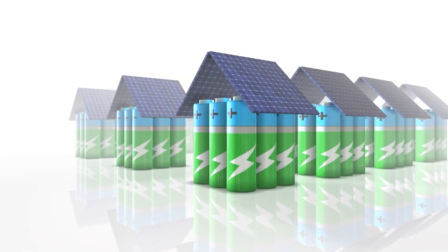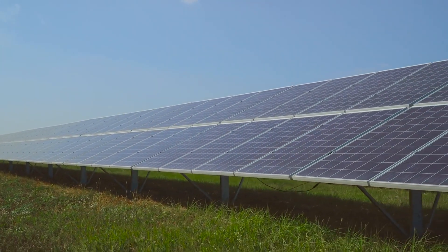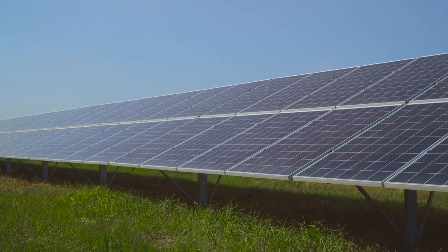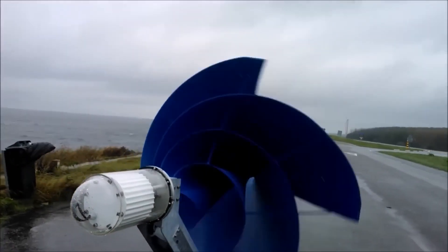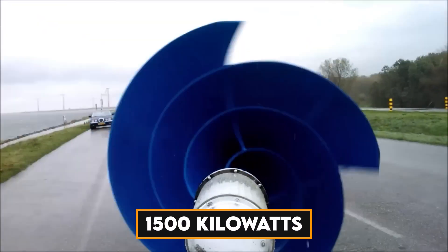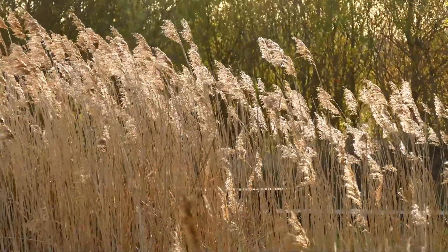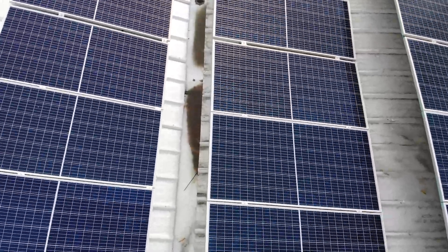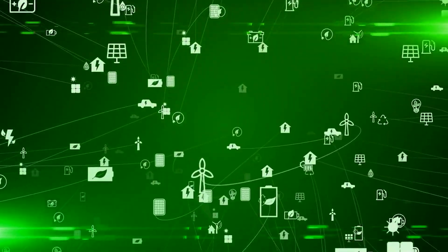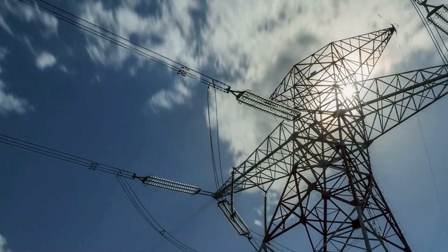People like solar panels since they are the most well-known renewable energy source. However, solar panels' lack of electricity output is their one drawback. Solar panels are not as effective as the Liam F1 turbine. A 1.5-meter diameter characterizes the F1 turbine. It has a yearly material production capacity of 1,500 kilowatts, and only 5 meters per second of wind is needed. Compared to solar panels, it is a far superior solution. The major issue is that you should reside somewhere with a lot of wind, so you should be aware of the environment in which you live.